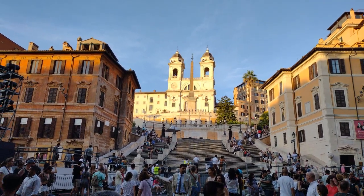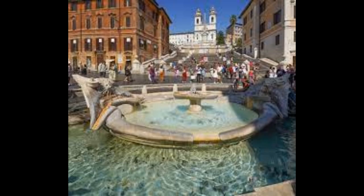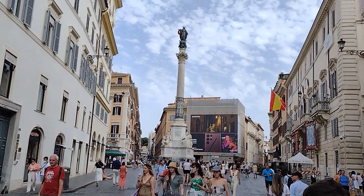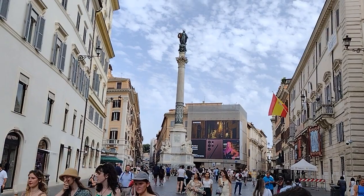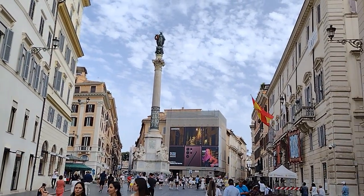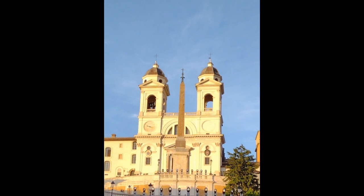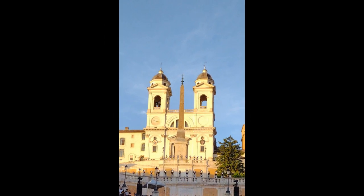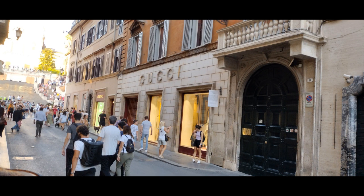In the square you can find the Fontana della Barcaccia, a Baroque fountain located at the foot of the Spanish Steps. The fountain was designed by Gian Lorenzo Bernini and his son in the early 17th century, and it is shaped like a boat. Other things to see in the square include an obelisk dating back to the 6th century BC, which was also brought over to Rome by Emperor Augustus. And if you like high-end shopping or window shopping, you are surrounded by shops such as Gucci, Prada, and Valentino.